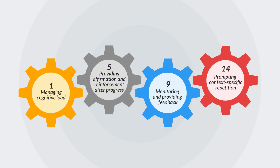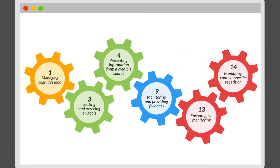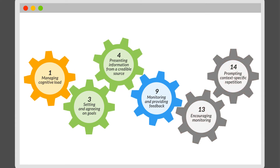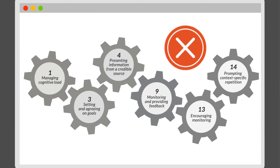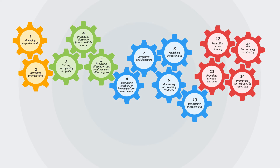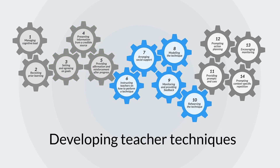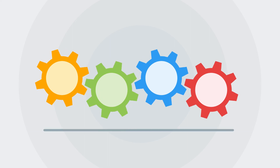Research also emphasises the importance of including at least one mechanism from each of the four groups. Where one of these groups is missing, PD is less likely to be successful. For example, if a PD program includes mechanisms to build knowledge, motivate teachers, and develop teacher techniques, but does not embed practice, it is likely that change will not be sustained and that teachers will revert to previous practices. When designing or selecting PD programs, it is important to carefully consider the mechanisms these use — remembering it is not just the number of mechanisms which is important, but also whether there is at least one mechanism from each of the four different groups.